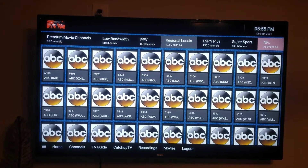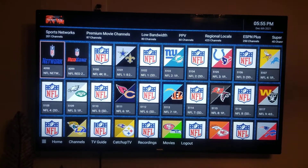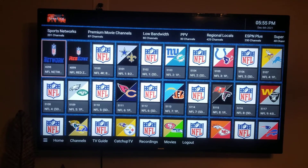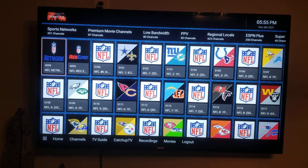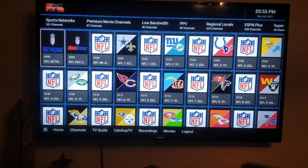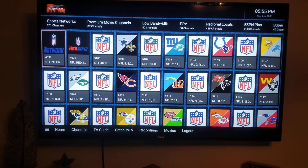Some channels here say NFL. I don't watch football honestly, so this may work or it may not, but like everything listed there — if there's no game currently on, clicking one of those channels won't show anything. That's all I'll show you on that.